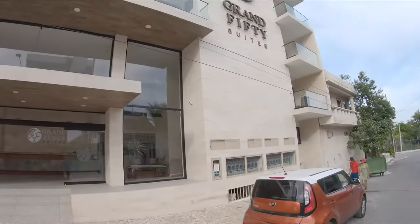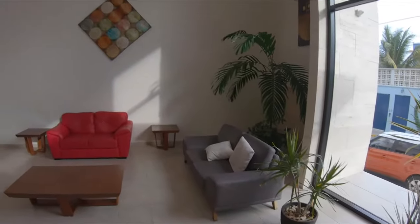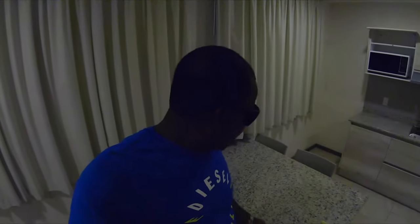Welcome back to another travel on a budget video. Right now I'm staying at the Grand 50 Suites, which is basically a condominium. You can book it with breakfast included, and there are a ton of restaurants around here because 5th Avenue, which has all the activities, is not that far. This is actually my second time coming back to Mexico, and I'm making a travel on a budget video for those who think they need a lot of money to visit Playa del Carmen.